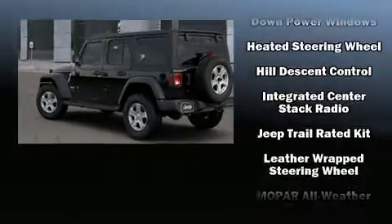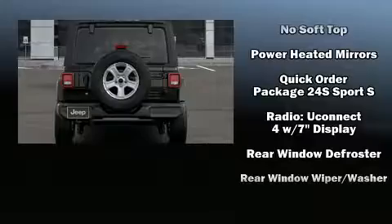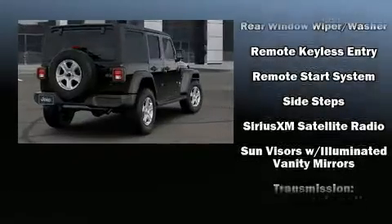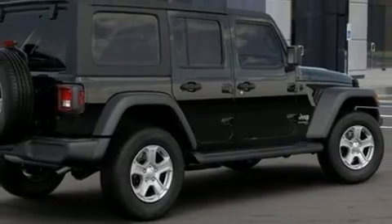Jeep also prioritized safety and security with features such as dual front impact airbags, front side impact airbags, traction control, brake assist, a panic alarm, and four-wheel disc brakes with ABS. For added security, Dynamic Stability Control supplements the drivetrain.